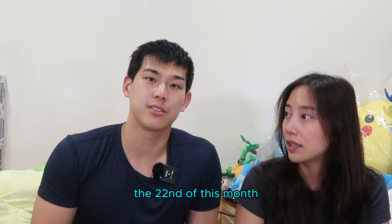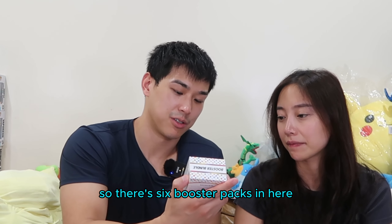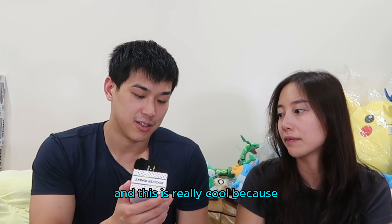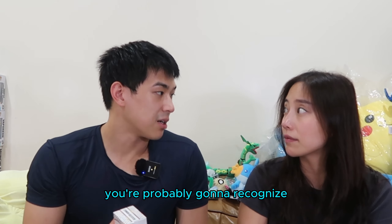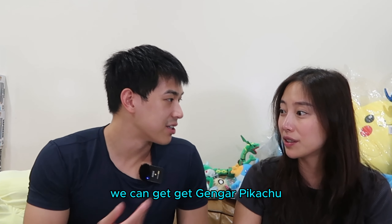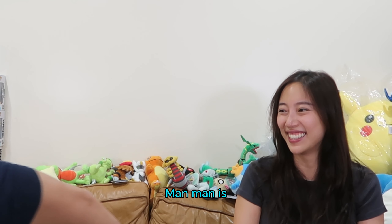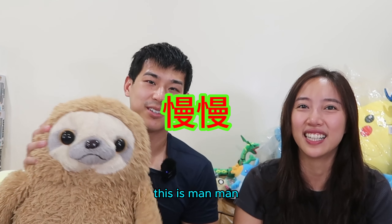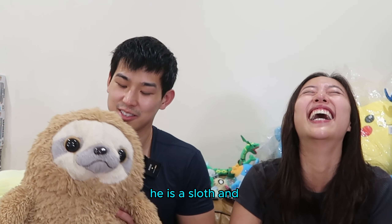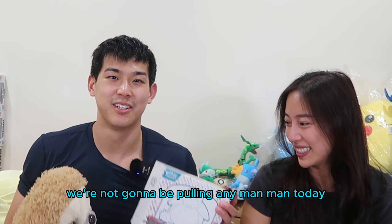This is supposed to be released on the 22nd of this month, so we got this almost a full week early. On top of that, we got this too - the Pokemon 151 Booster Bundle. There are six booster packs in here. This is really cool because every card we pull today you're probably going to recognize, because this set features the original 151. So we can get Snorlax, Gengar, Pikachu. Man-man? No, not Man-man. Man-man is a sloth. He translates to slow and he is not a Pokemon, so unfortunately we're not going to be pulling any Man-mans today.